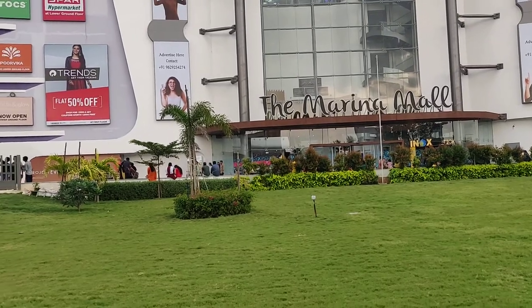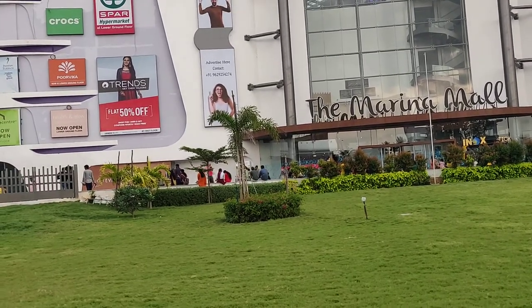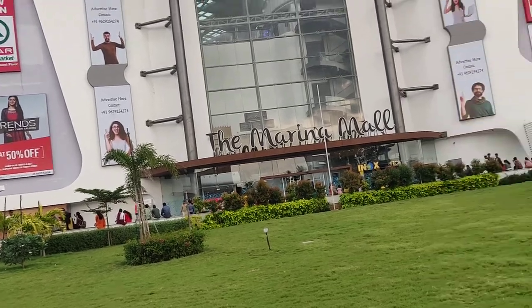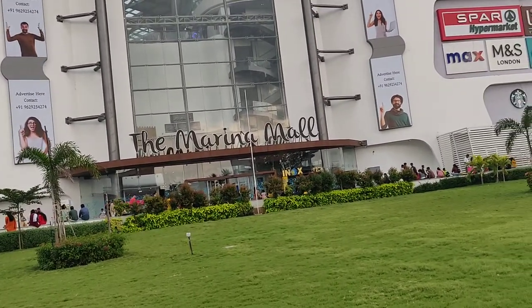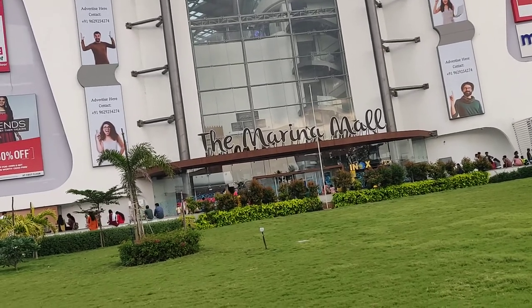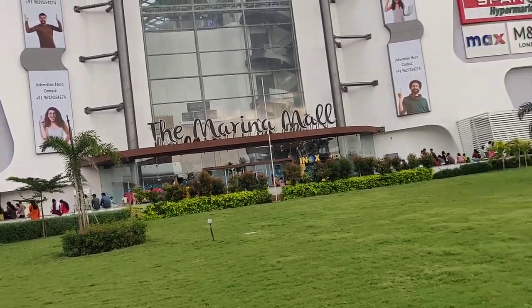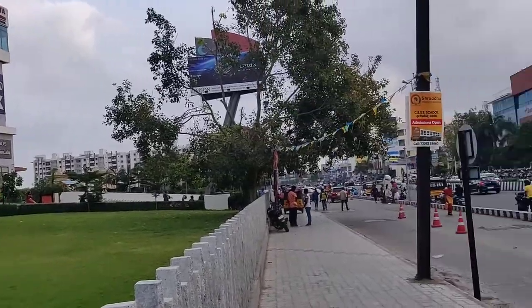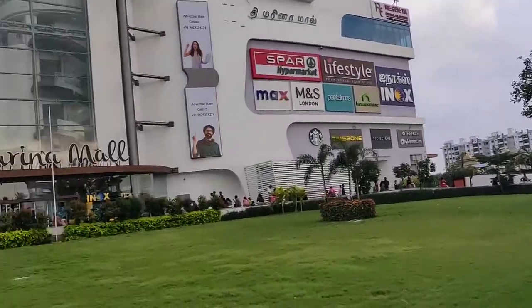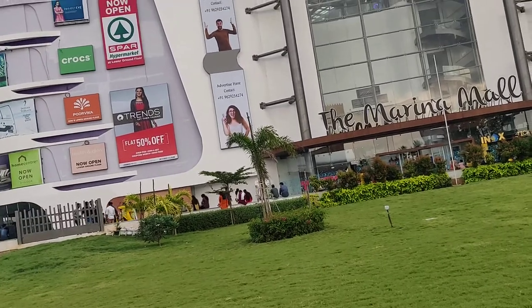Hello and welcome to the southern part of Chennai. I'm standing right in front of the Marina Mall. This is just a few years old, I've been told, and like many other buildings and shops here in the area, it's relatively new.